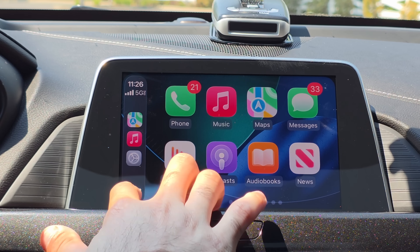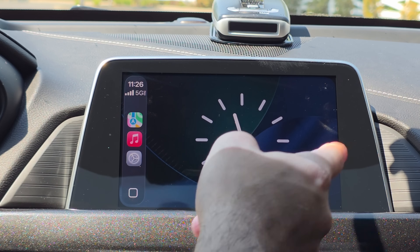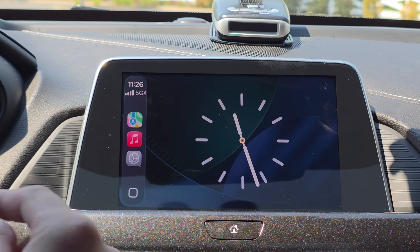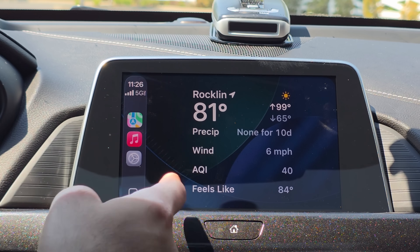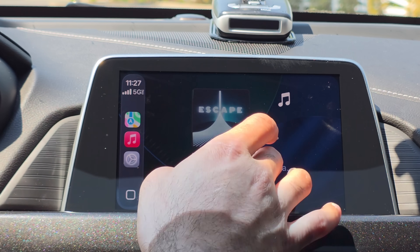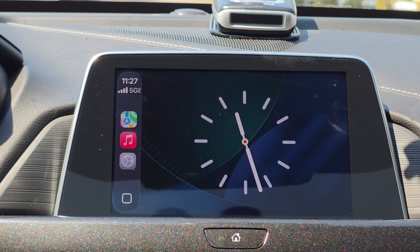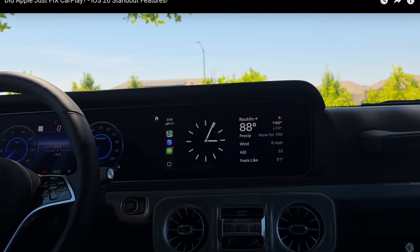Let's begin with the new noticeable change, which is primarily the widget page. Depending on the type of vehicle you have — if you have a single or double din style instrument screen — you'll likely have one or two widgets. From here you have access to the weather report as well as the media currently playing, and it has a nice fade effect. If you have a classy interior vehicle, you can always select the default clock to give your vehicle a nice elegant appeal.